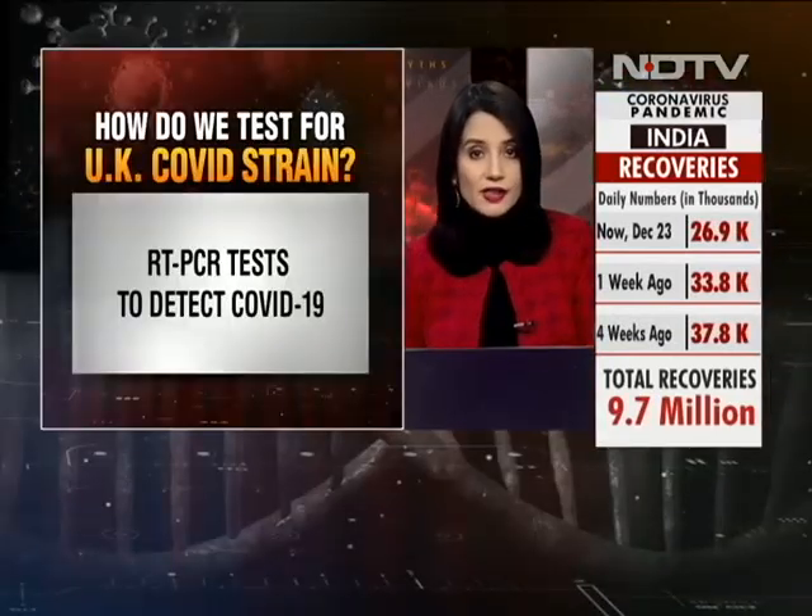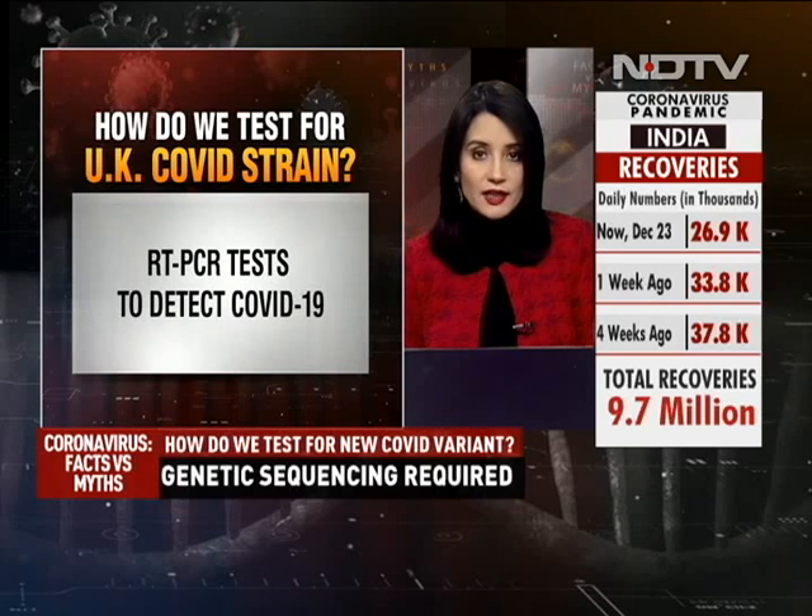Our top story. Concerns are growing over the new strain of coronavirus identified in the United Kingdom, while efforts are on to trace passengers who arrived in India from the United Kingdom over the last couple of weeks. Let's take a look at what is different with this particular strain.